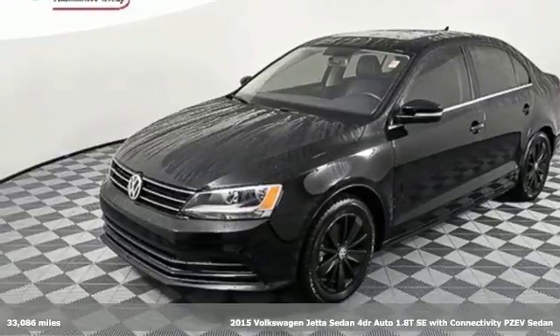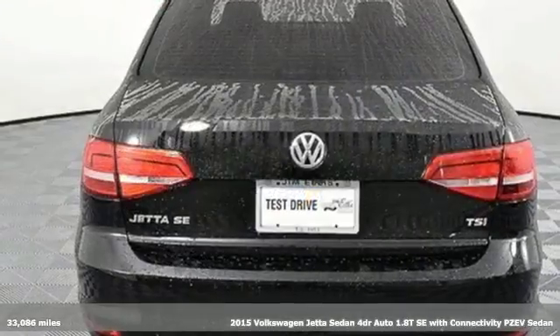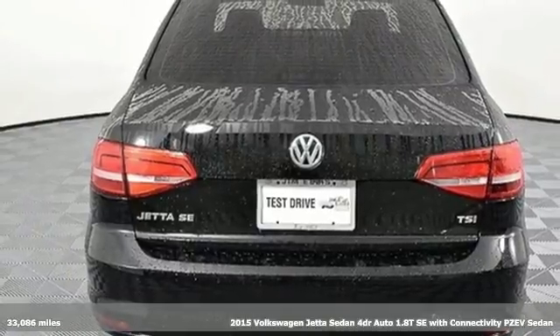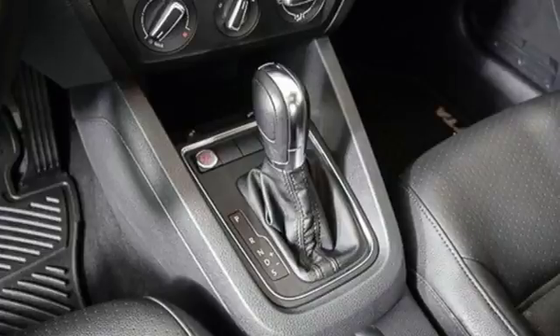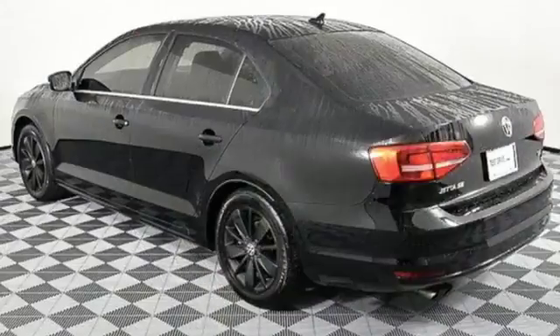Here's a 2015 Volkswagen Jetta sedan. German engineered style, performance and precision come together to create the perfect compact sedan. It boasts an impressive list of features like these.